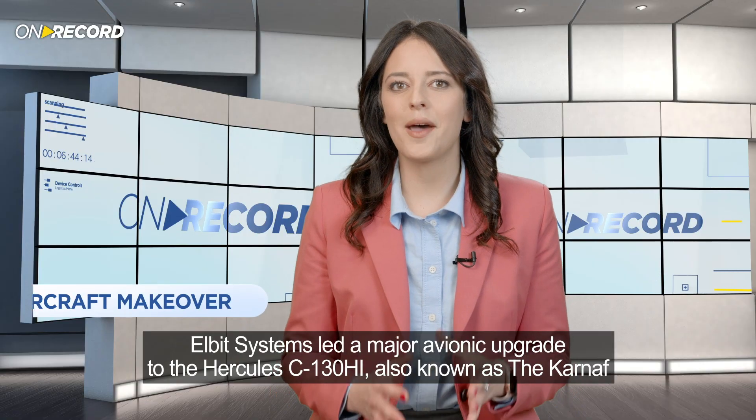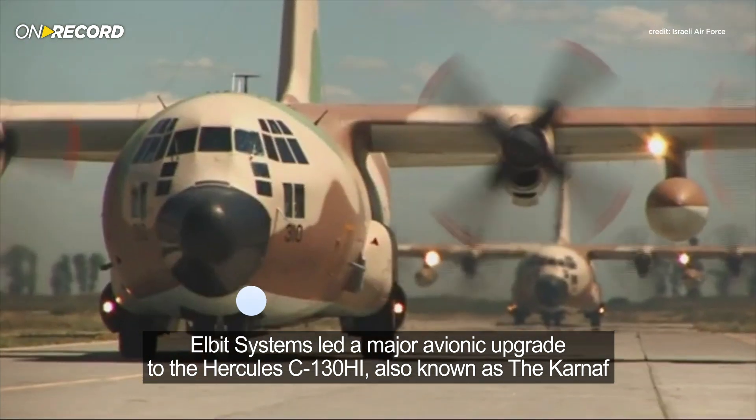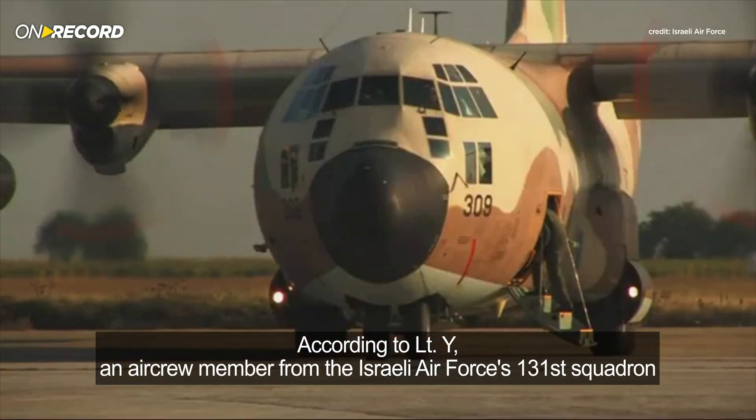Elbit Systems led a major avionic upgrade to the Hercules C-130HI, also known as the Karnath, one of Israel's oldest military aircraft. According to Lt. Wai,